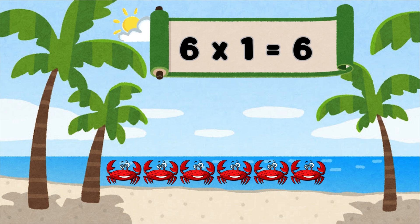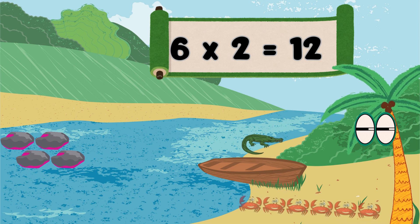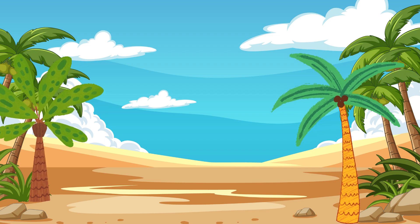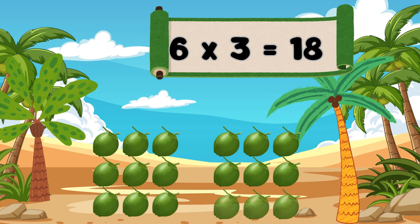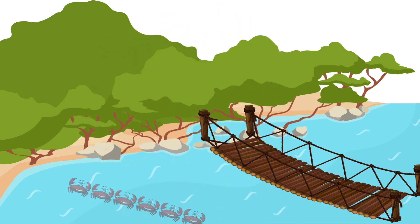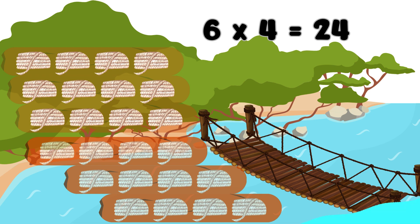Six ones are six. Our crab crew is ready. Let's follow them. Six twos are twelve. Let's follow the trail. Six threes are eighteen. Let's check behind them. Six fours are twenty-four. Now we can cross.